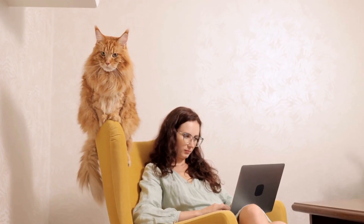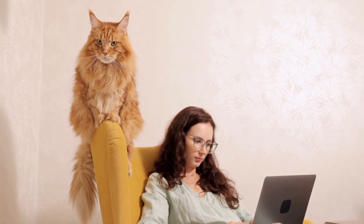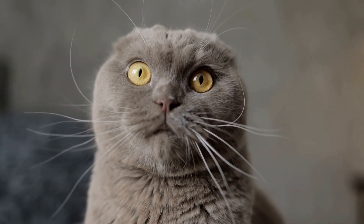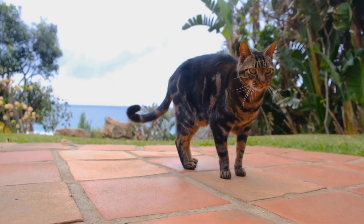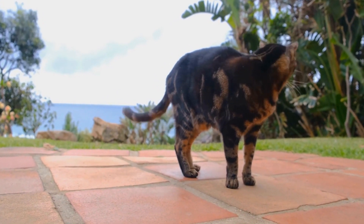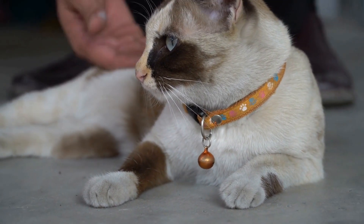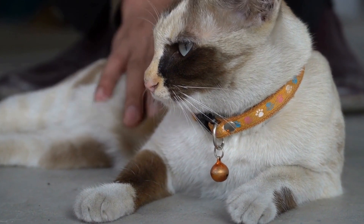One of the first steps in training cats for agility exercises is to establish a strong foundation of basic obedience. Cats that are taught to respond to commands such as sit, stay, and come are more likely to succeed in agility training. Positive reinforcement techniques such as rewarding the cat with treats and praise when they obey a command can help motivate and encourage them during training sessions. It is important to note that punishment or forceful methods should never be used as they can lead to stress and anxiety in cats.